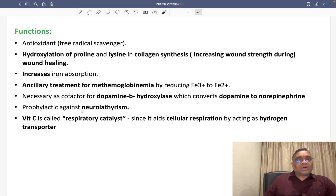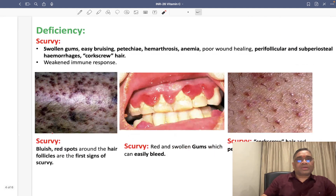When treating neurolathyrism, vitamin C is used as a prophylaxis. Remember, vitamin C is a prophylaxis against neurolathyrism. Vitamin C is also called a respiratory catalyst because it helps in cellular respiration by giving hydrogen — it acts as a hydrogen transporter.